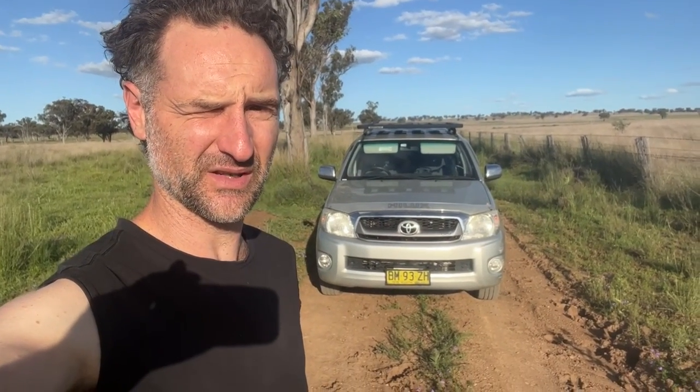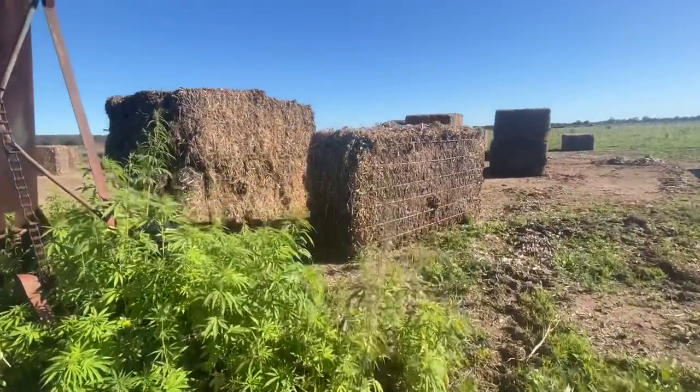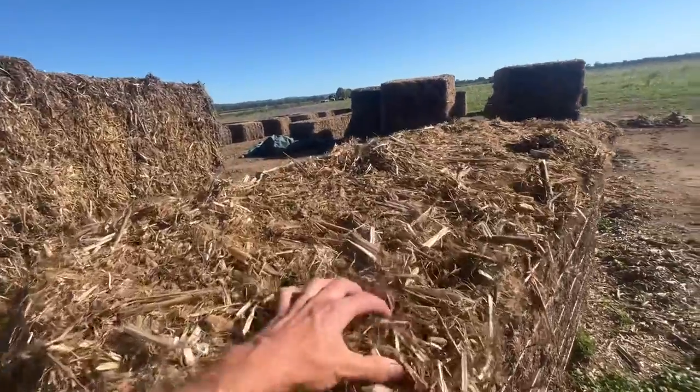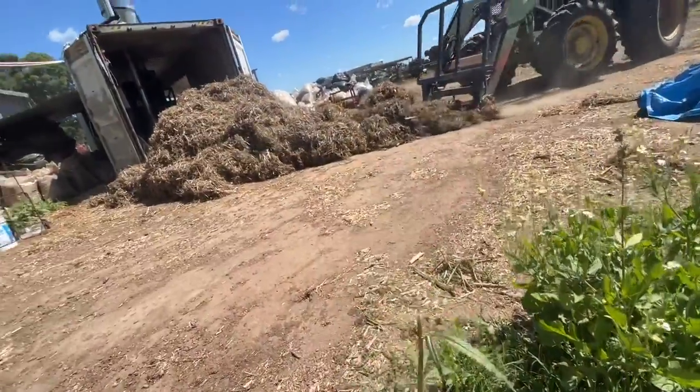Here in far northern New South Wales on the border of Queensland, we're off to visit our hemp farm. Here we can see the bales of hemp piled up, ready for processing. You can see the texture of the material here — all the different fibers.